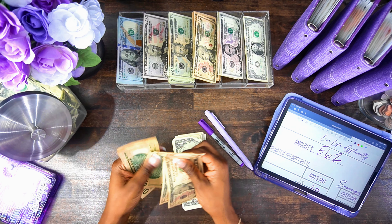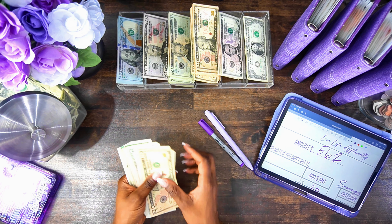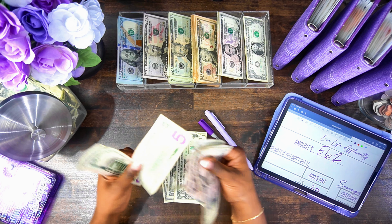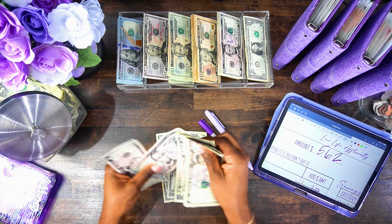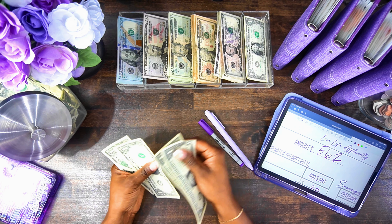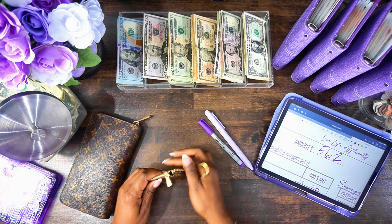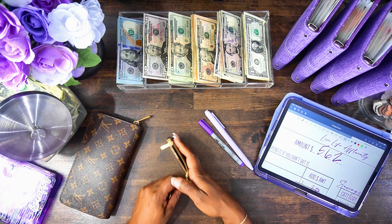$310... $390... and then counting out the remaining bills and singles... $455 — perfect.